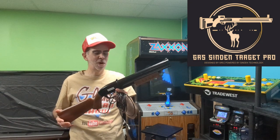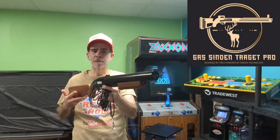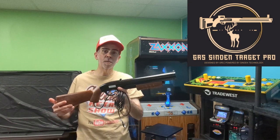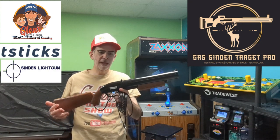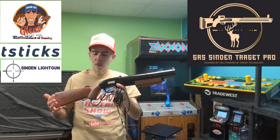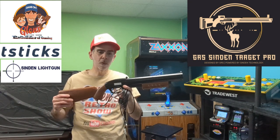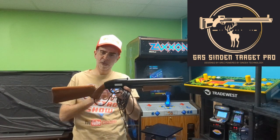The GRS Sinden Target Pro — yes, we have a name now. This GRS Sinden Target Pro uses Sinden technology, using a camera for the light guns. It's a partnership between Glenn's Retro Show, T-Sticks, and Sinden. The big deal with this gun and why it got such fantastic feedback is it's got great weight and uses wood with very high quality components.